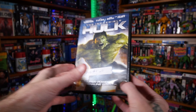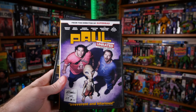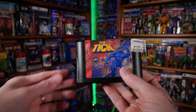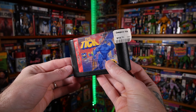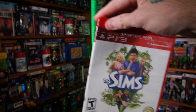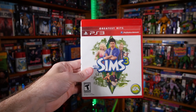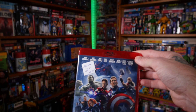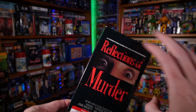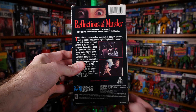Next up is The Incredible Hulk on DVD — my mom got this for me. She also got me Paul on DVD. Now for a little recap: The Tick on Sega Genesis from Computer Whiz; Sims 3 from Tom Riser, thank you Tom; Avengers: Age of Ultron from my mom, thank you Mom; and Reflections of Murder from my wife, thank you Kate — really cool, look at that back!